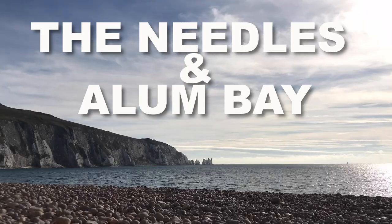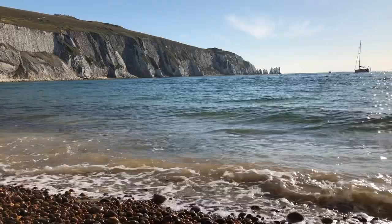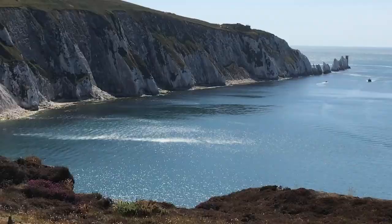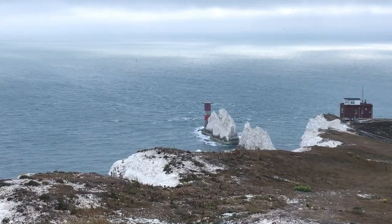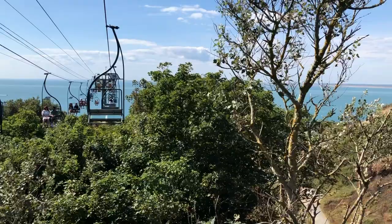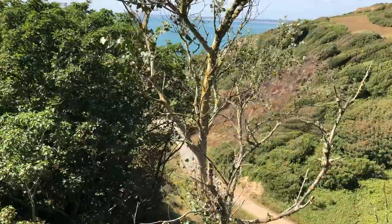We're about to see two wonders of the world: Alum Bay and the Needles. The Needles is a row of three stacks of chalk standing at 30 meters tall. In order for us to see this marvelous beauty, we took a chairlift to take us down to the beach.